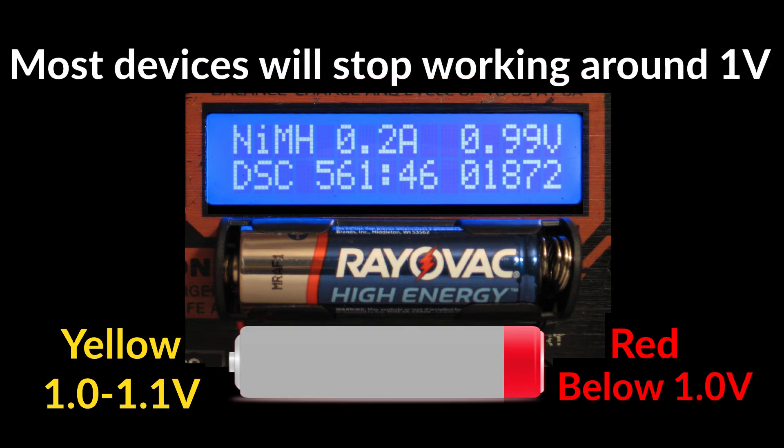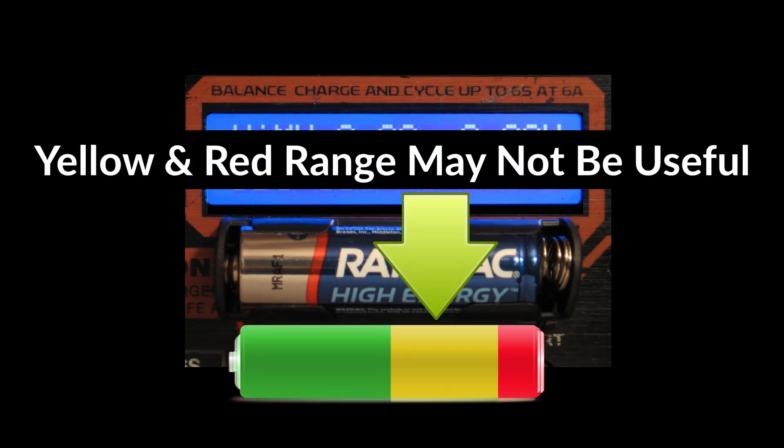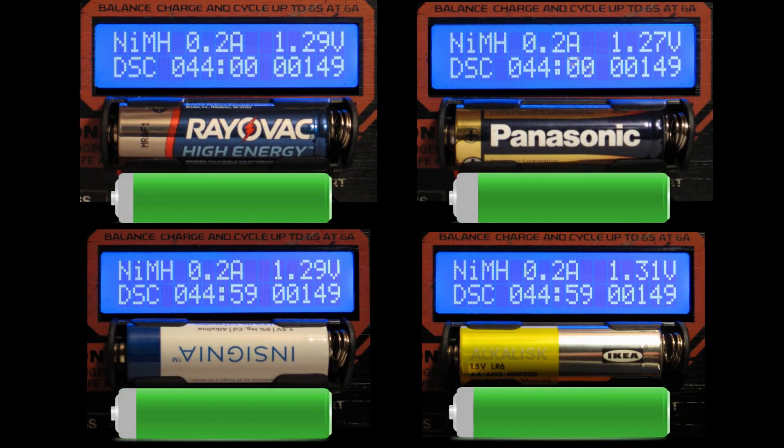When the battery turns red it has dropped below one volt. Most devices will stop working around one volt, but some may stop working even higher than one volt, which means that the power in the yellow and red range is not always useful. So it's time now to see how the lower-priced batteries perform — let's start the test.